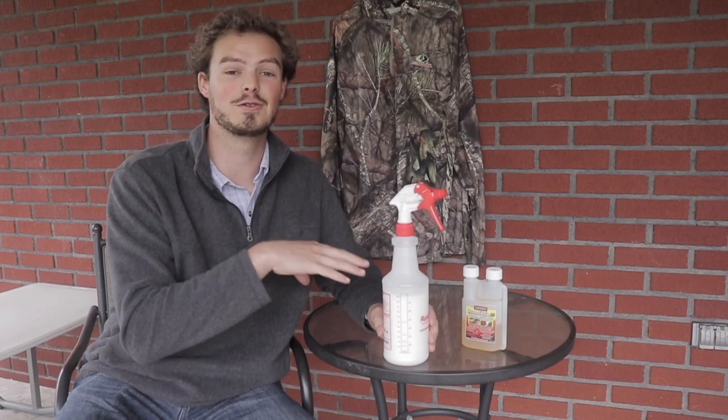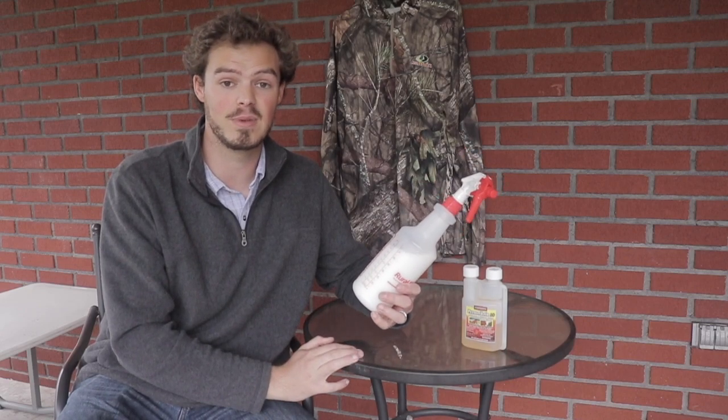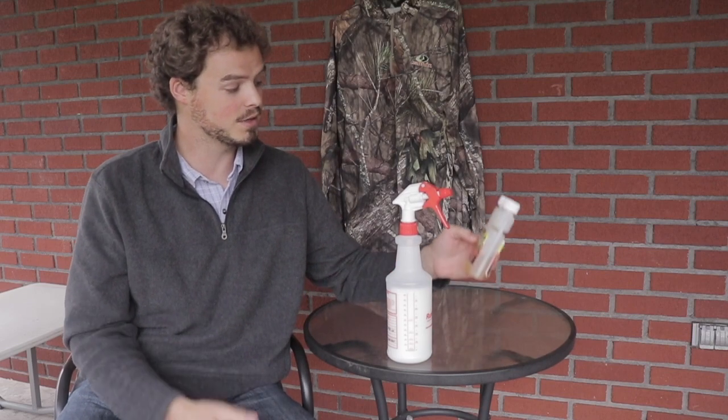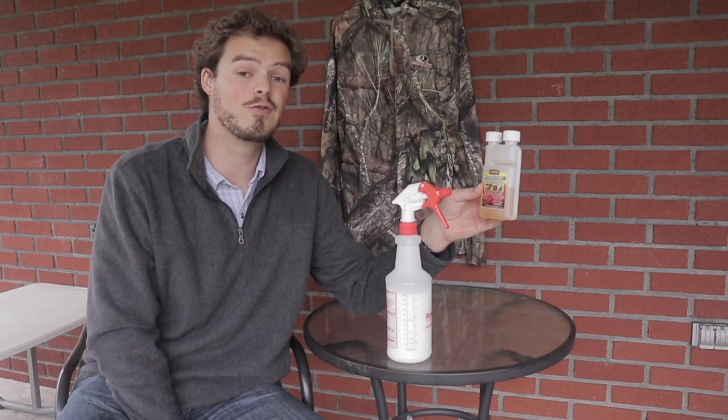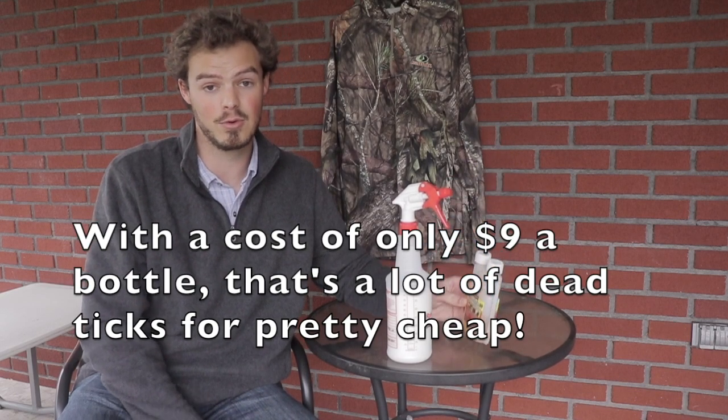I sprayed all my turkey clothes again this year after their last washing, then just mixed up a new batch. This just sits on the shelf in my garage — I just don't put it in direct sunlight and it seems to be working just fine. I've been using this bottle now for four years and I'm only halfway through it.